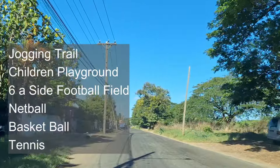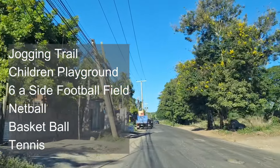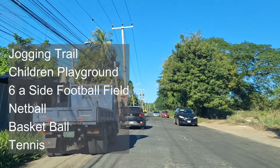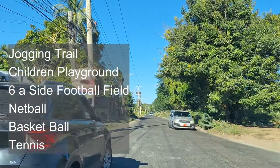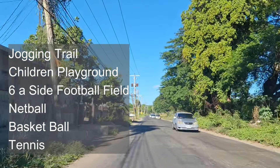Will there be some amenities? Yes, so we're going to have a jogging trail, playground, six-a-side football field — all our football lovers! And there's going to be some courts: netball, basketball, and tennis. Back to my lawn tennis days — I was tennis champion one year for Wolmer's High School. So proud of myself looking back now.